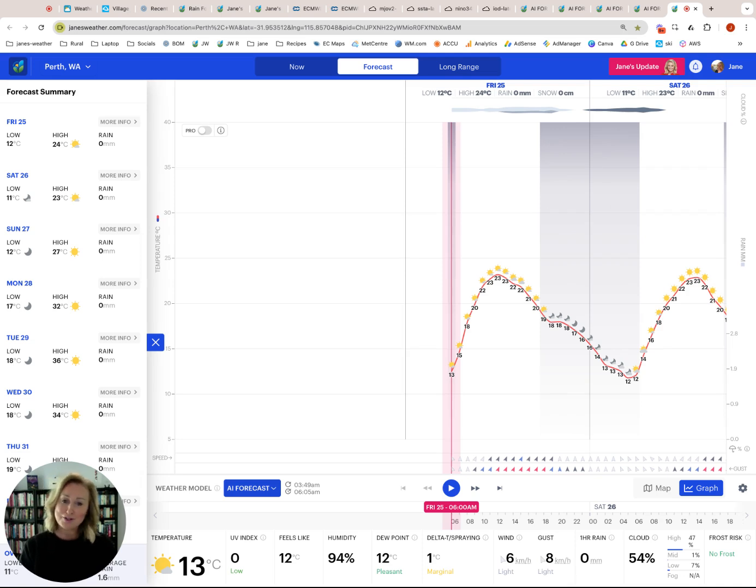As always, head to janesweather.com. Here's an exciting thing — if you have our app, we do have a dark mode that is nearly finished development, and hopefully I'll have some news on that about when it's released next week. I'll see you next Friday. Bye.